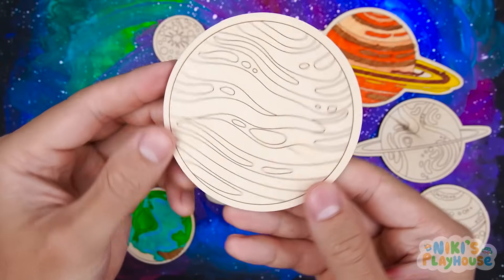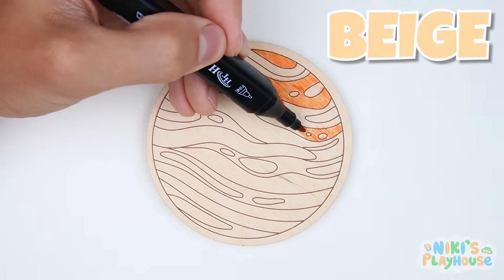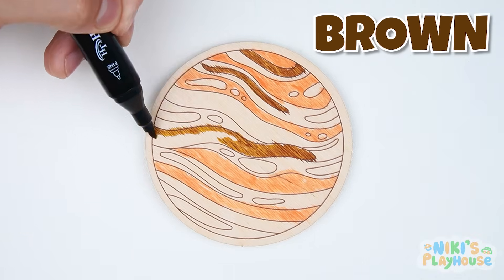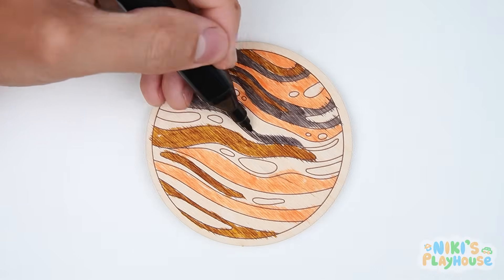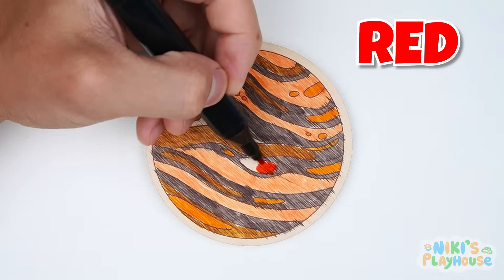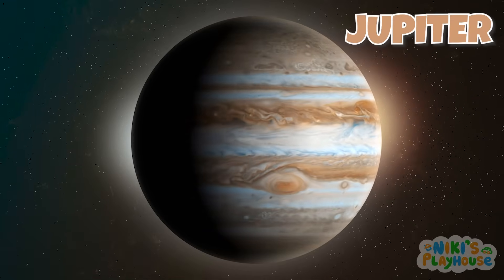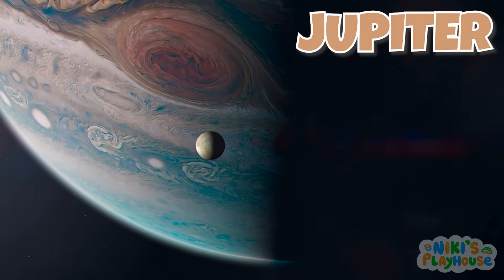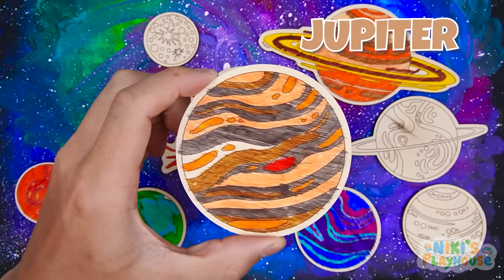This planet is huge, guys! Time to color it! First comes beige. By the way, this planet is indeed the biggest in our solar system. Let's add some brown. This planet has at least 95 moons. Now a bit of gray — this planet isn't rocky like Earth, it's a gas giant. Finally, some orange and red. This planet is Jupiter. It's so big that over 1,300 Earths could fit inside it. Jupiter is made of gases and doesn't have a solid surface. Jupiter spins around very quickly and its day is very short.